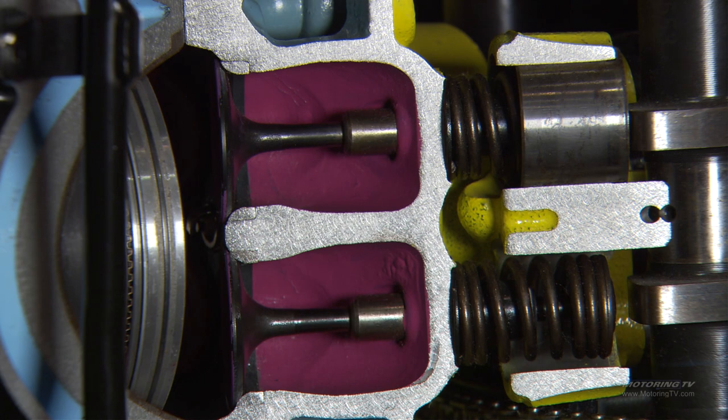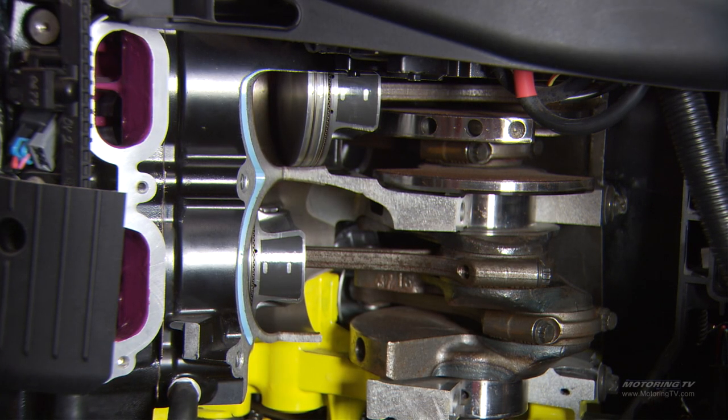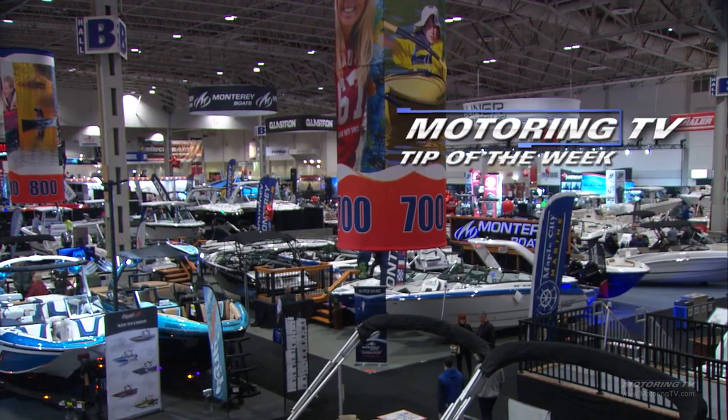I love the cutaway engines and gear cases they've got over here — cutaways so you can see how these things are built, how they go together, and how you might go about taking them apart to fix them. Hopefully, if you look after them, you'll never have to take them apart. And that's your motoring tip of the week.